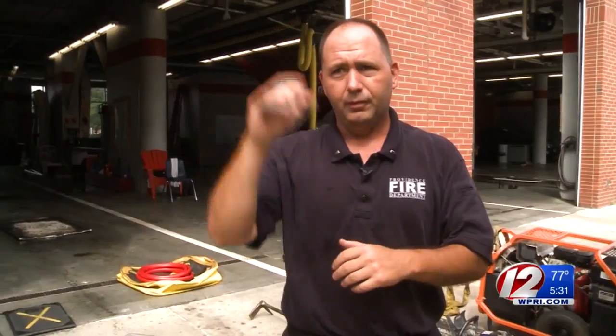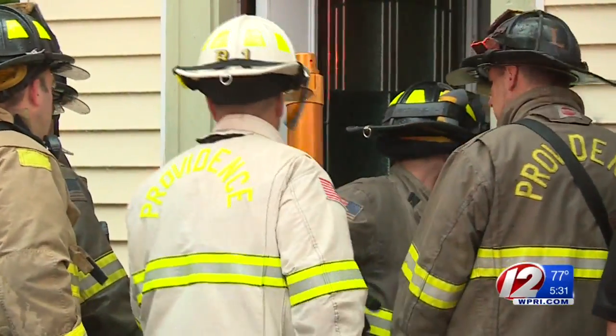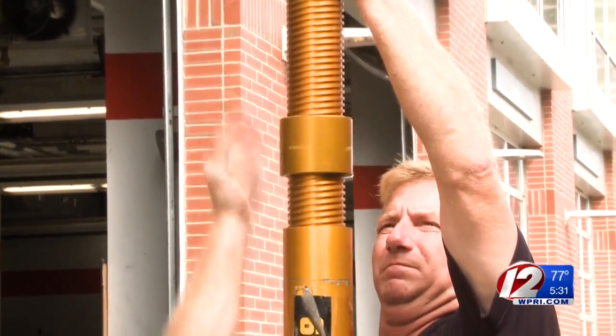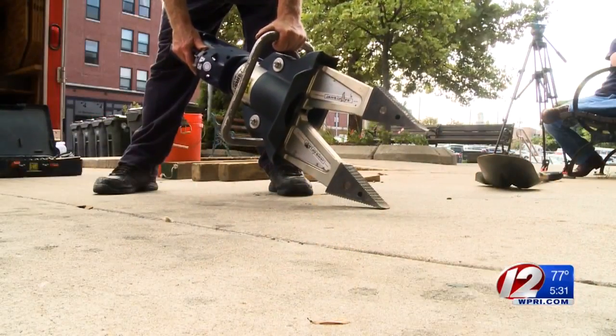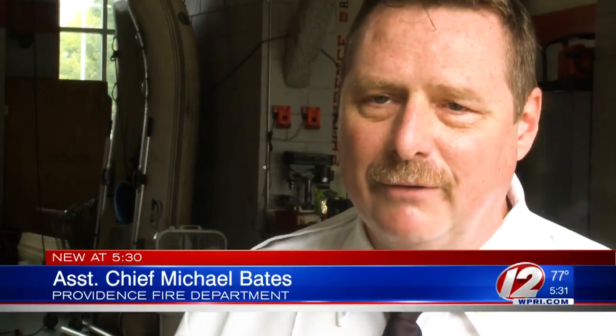For heavier lifts, crews will hammer up and make T-shores and four-point vertical shores to capture the load that might be coming down on them or the victim. Those are Paratech gold struts, which can support up to 80,000 pounds when fully seated — equipment used not only to free the victim but keep firefighters safe. It's very hard to ensure a safe operation, so there's a little bit of risk involved, but it went well.